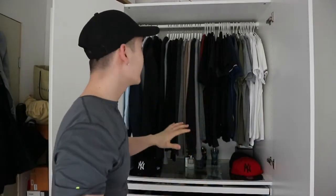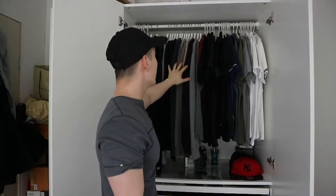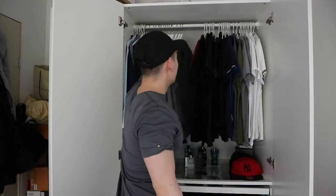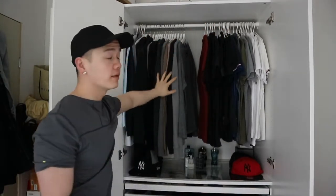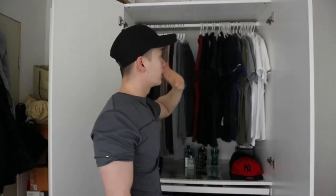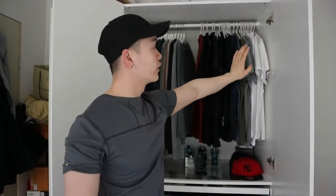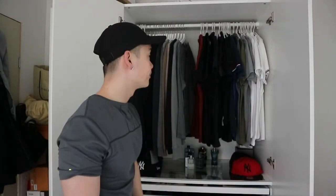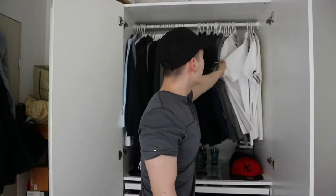Inside, all my top clothes are just hanging here. I've divided them into categories — this side is all my spring and summer clothes, and over here is all my autumn and winter clothes. They're also color-coordinated: going from the right you see all the bright white shirts and moving more to the left you go darker in color.